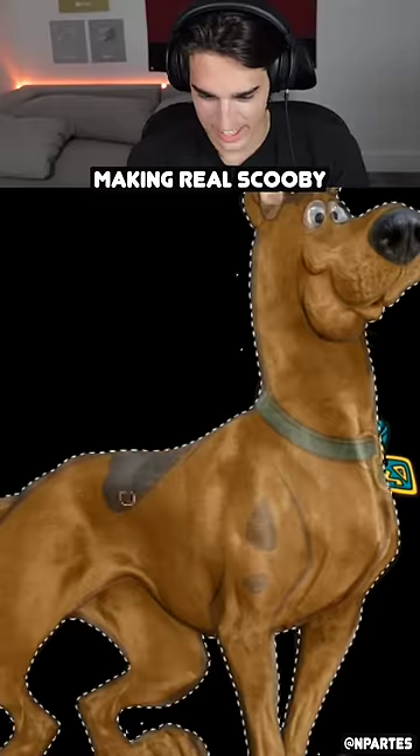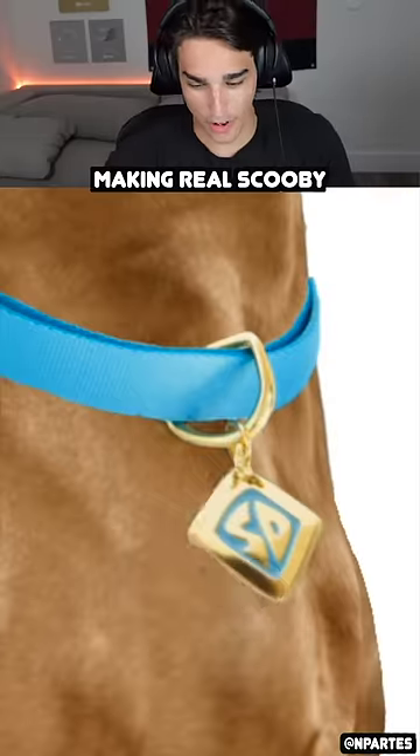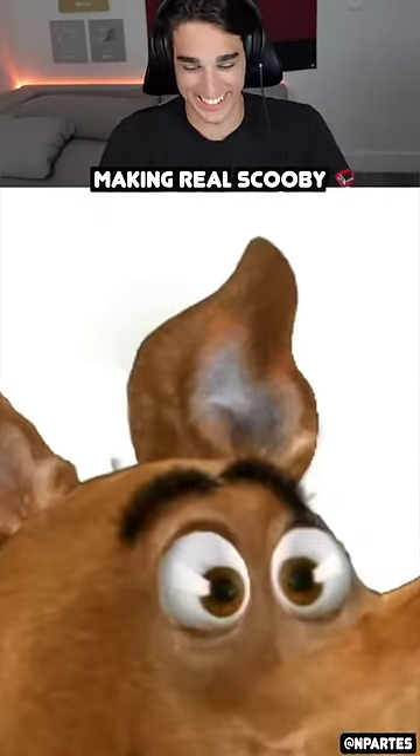He needs his collar though. Add the color — oh, there it is. Perfection, dude. His eyes look weird.